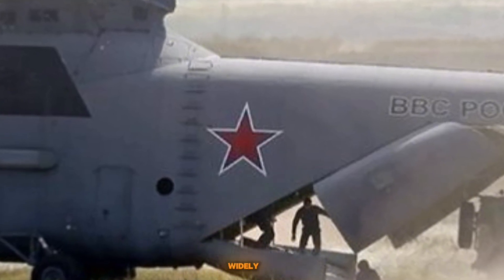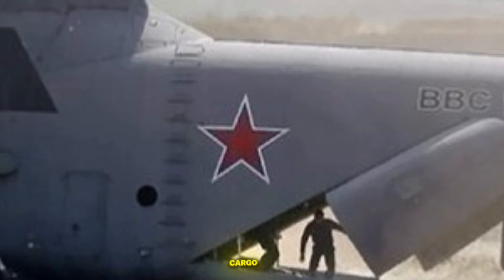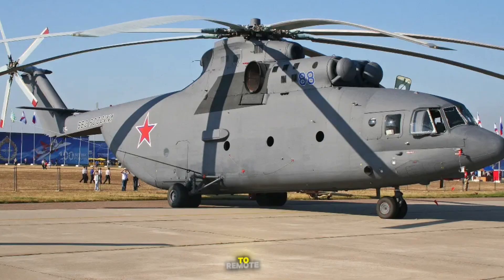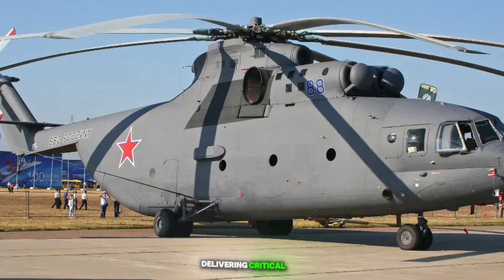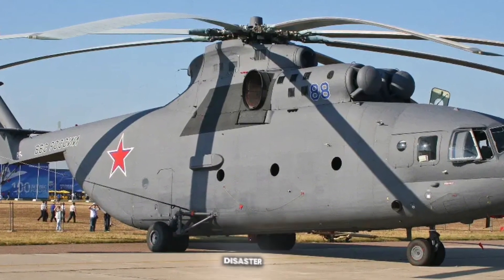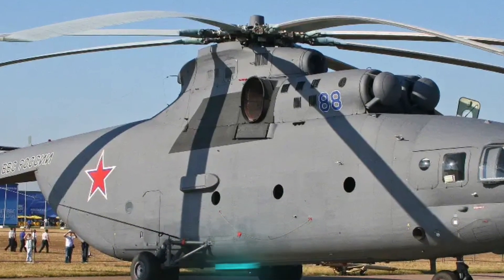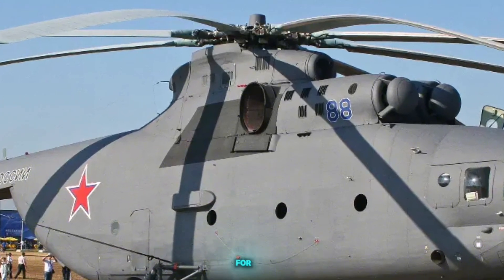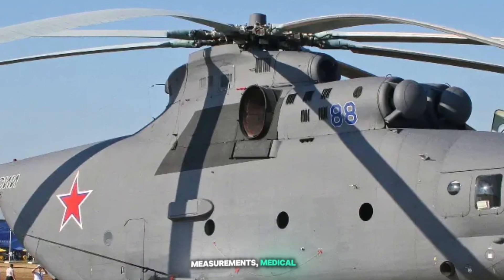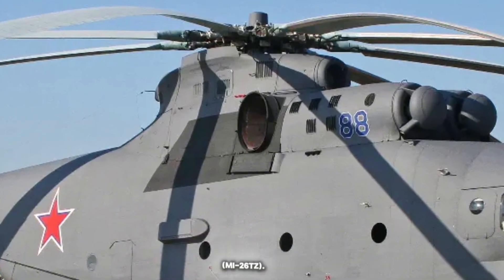Applications: The Mi-26 is widely used for military transport — transporting heavy military equipment including armoured vehicles, artillery, and large troop contingents. Civilian cargo transport: carrying outsized cargo to remote and inaccessible destinations. Humanitarian aid and disaster response: delivering critical supplies, equipment, and personnel to disaster zones, and participating in evacuation and firefighting operations. Construction: transporting heavy building materials and machinery. Specialized missions include adaptations for firefighting, geophysical measurements, medical evacuation (Mi-26MS), passenger transport (Mi-26P), and aerial refuelling (Mi-26TZ).